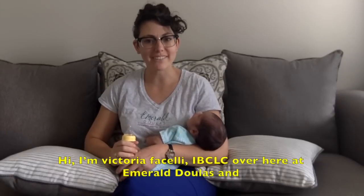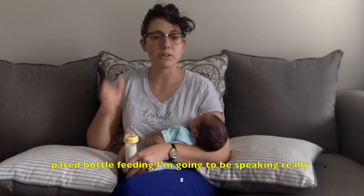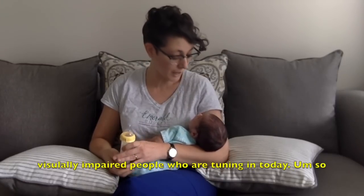Hi, I'm Victoria Ficelli, IBCLC over here at Emerald Doulas, and I'm here with my friend Cameron today to teach about paced bottle feeding. I'm going to be speaking really clearly about what it is that I'm doing for any visually impaired people who are tuning in today.